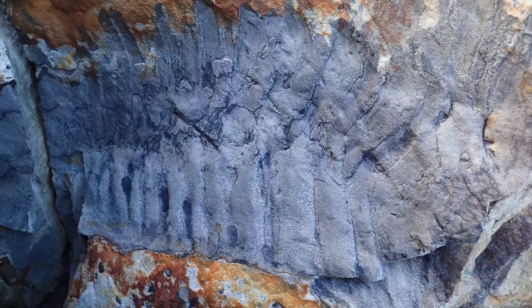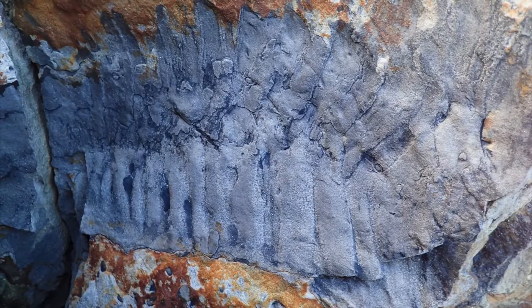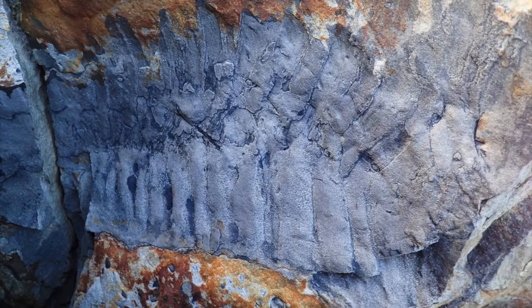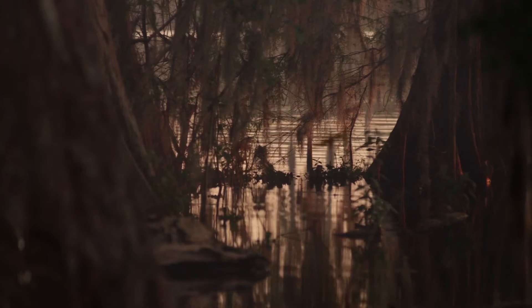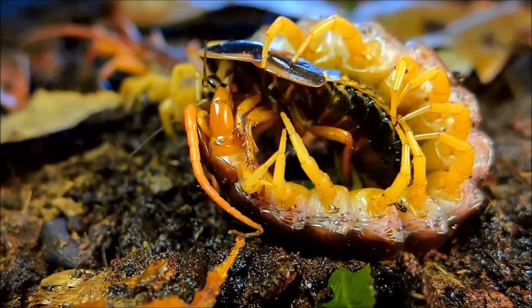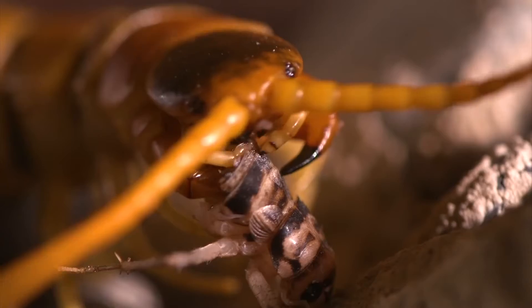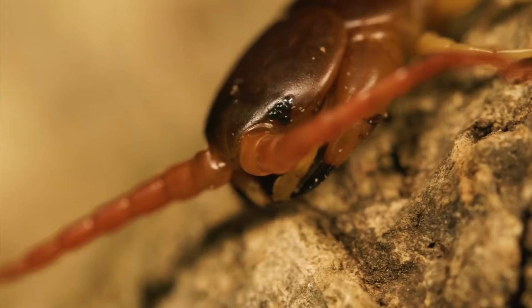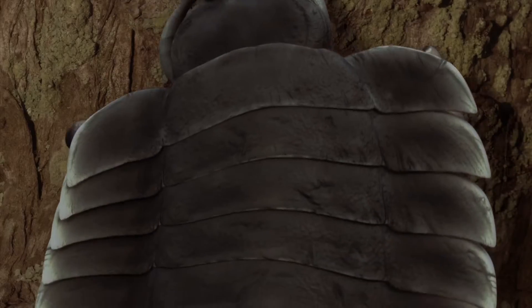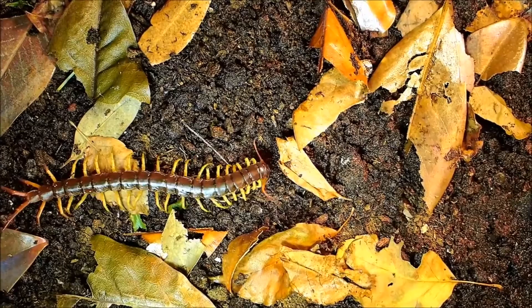Several fossils of this creepy behemoth have been found in several parts of the world. However, there has never been any complete fossil. As a result, there are several aspects of this historic arthropod which scientists and researchers have had to make educated guesses about. Even if you hate creepy crawling animals, you certainly will be fascinated with this particular piece of nature. Simply watch the documentary to the end, and you'll be surprised by the features of this prehistoric invertebrate.